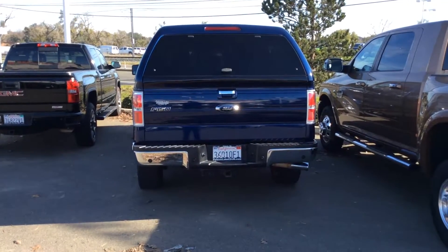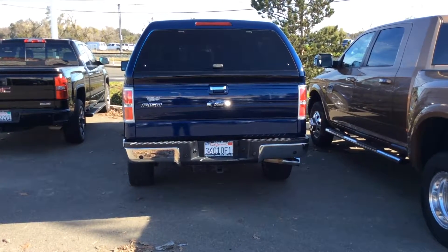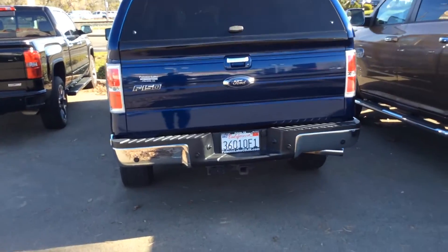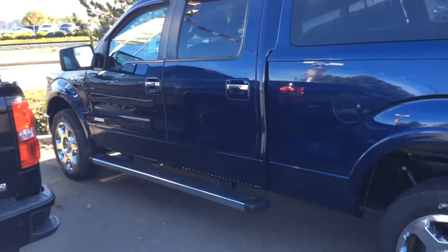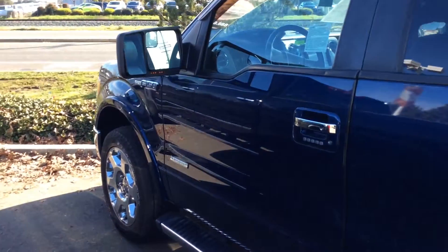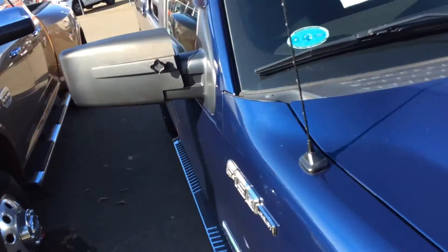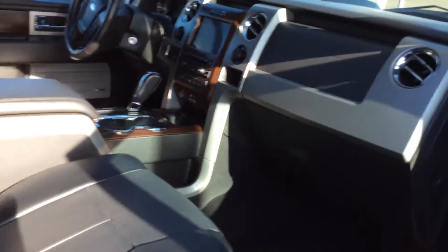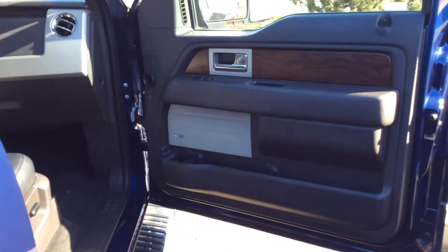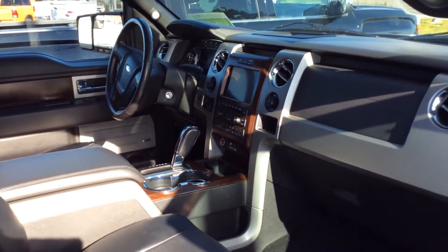Hello, this is Andy over here at Folsom Lake Chrysler Dodge Jeep and Ram, and this little video is for John. Here's the vehicle that you inquired about — I'm just going to do a quick walkthrough. If you want a little bit more in detail, just let us know. We can check out the engine compartment a little bit more. We haven't had this vehicle too long, but there's been a lot of inquiries about it. As you can see, it's still a beautiful truck.